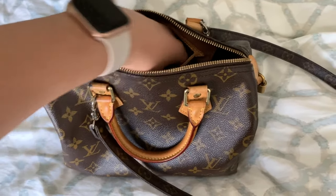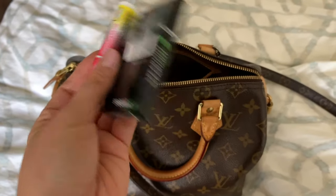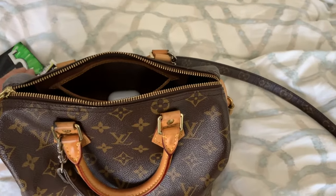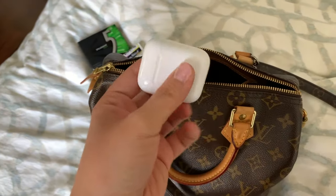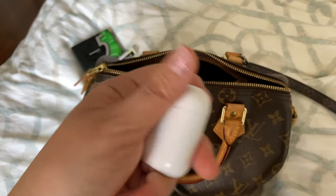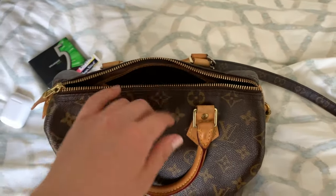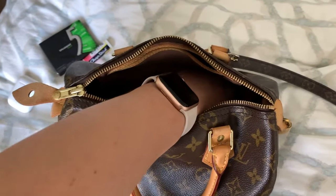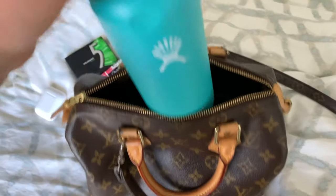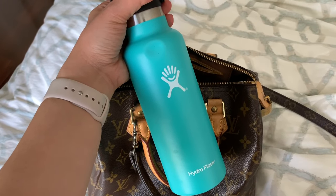First I'll show you the little pocket inside the bag. I will always bring a chapstick, I will always bring some gum, and I will always have my AirPods or some form of headphones. My AirPods have been what I've been carrying with me.